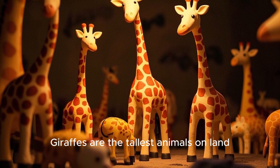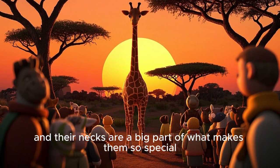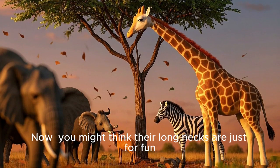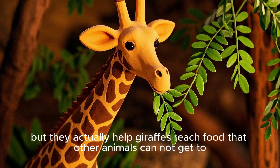Giraffes are the tallest animals on land and their necks are a big part of what makes them so special. Can you imagine being able to peek over the tallest trees? You might think their long necks are just for fun, but they actually help giraffes reach food that other animals cannot get to.